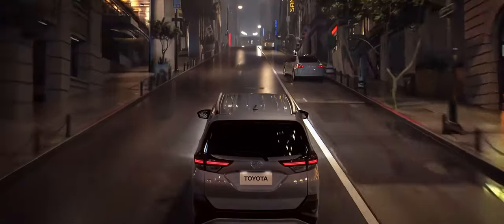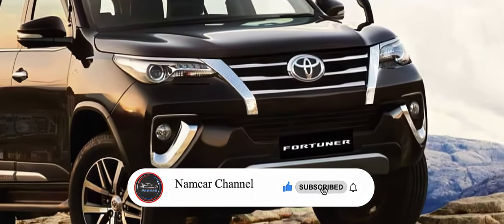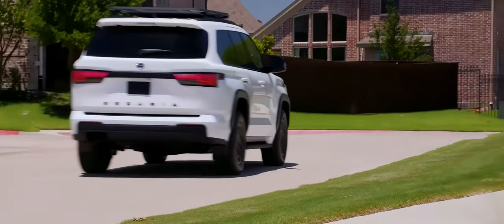Hi, welcome back to Namker Channel. Let's see the highlights of the new 2025 Toyota Fortuner and what's new for 2025. Stay tuned and we will find out today.